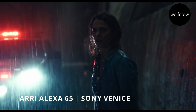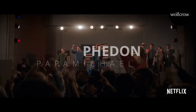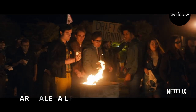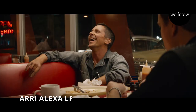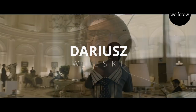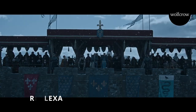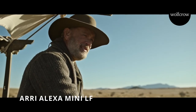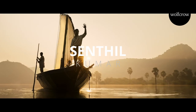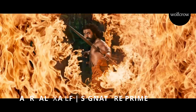One can see the Sony Venice making inroads, which was once Red's space. Phedon Papamichael is an Alexa guy and picked the LF for The Trial of the Chicago 7 and Ford vs Ferrari. He used the Alexa Mini for Brighton 4. Darius Wolski is also an Alexa guy and shot House of Gucci and The Last Duel on the Mini LF. News of the World was shot with the Alexa LF. Sentul Kumar, the cinematographer of RRR, shot it with the Alexa LF and Arri's signature prime lenses.